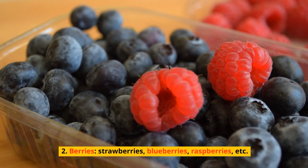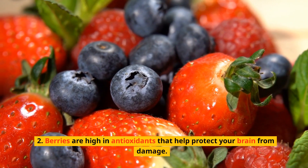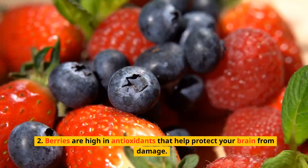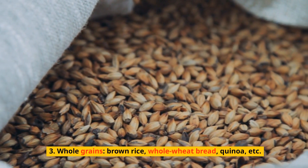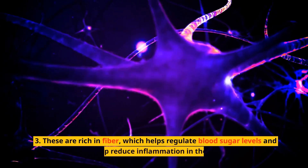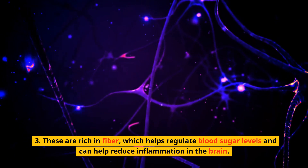Berries — strawberries, blueberries, raspberries, etc. — are high in antioxidants that help protect your brain from damage. Whole grains like brown rice, whole wheat bread, and quinoa are rich in fiber, which helps regulate blood sugar levels and can help reduce inflammation in the brain.